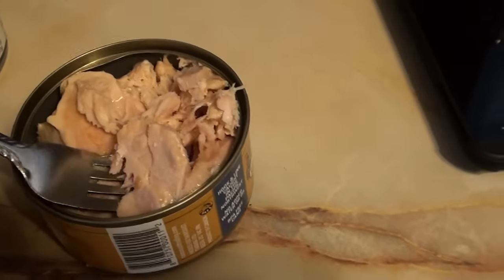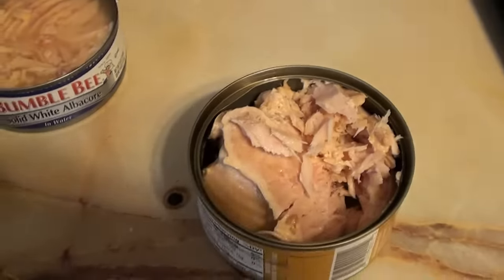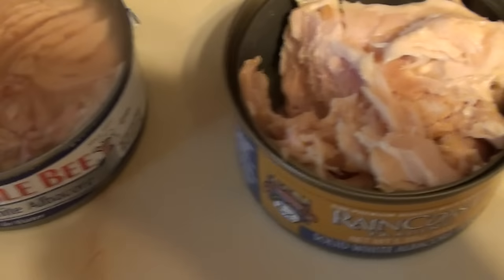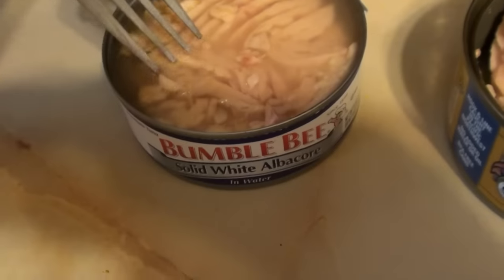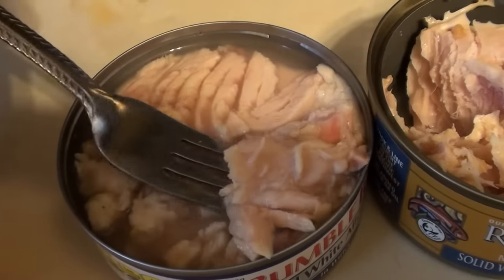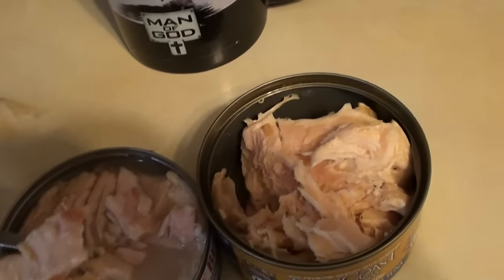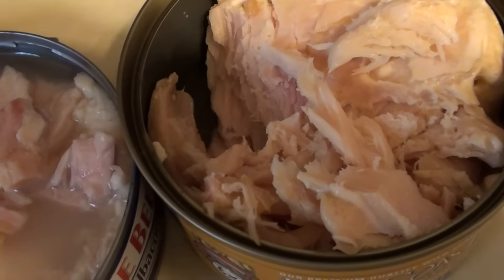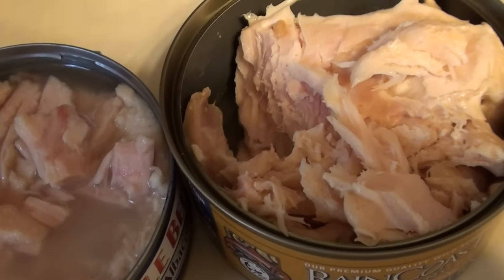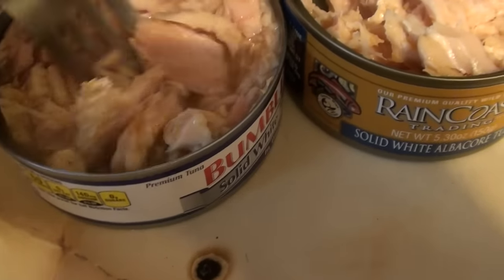It is good — right out of the can, no draining, nothing. That's really good. Let me get my Bumblebee, which I already know I like, but I always drain it first. Let me try it right out of the can with all those other things in there and see if there's a difference. Absolutely — big difference. The Bumblebee is good but it's not the same.